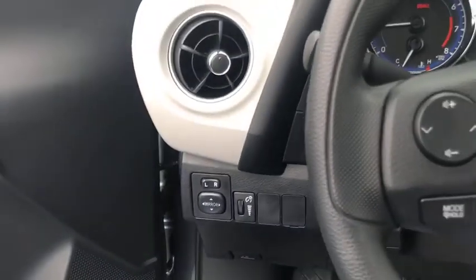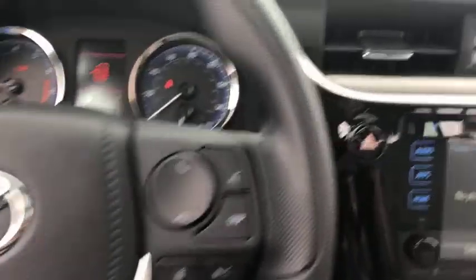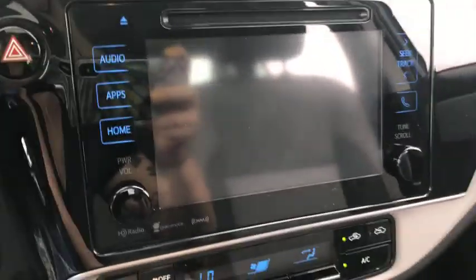Trip computer, CD player, rear window defroster, power windows, panic alarm, brake assist, remote keyless entry, tachometer.